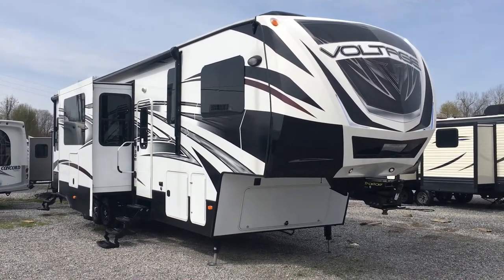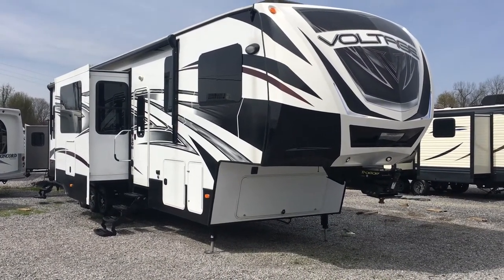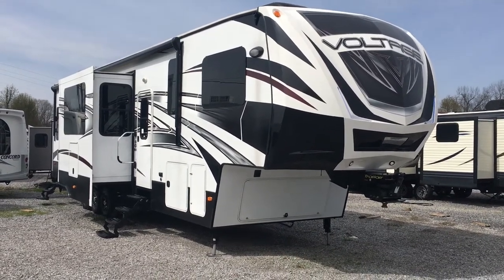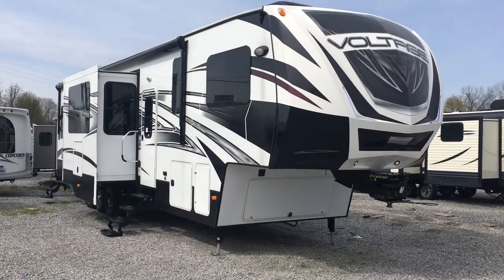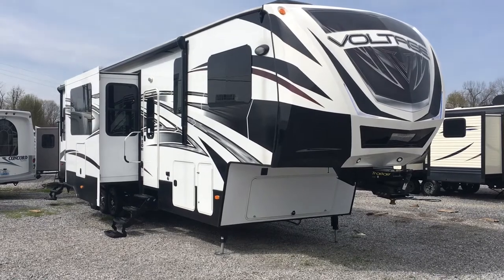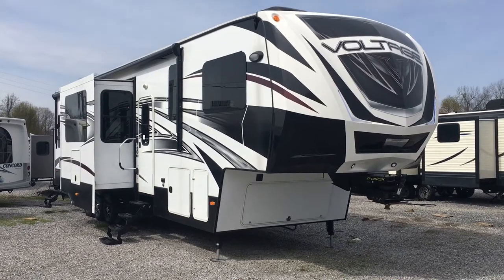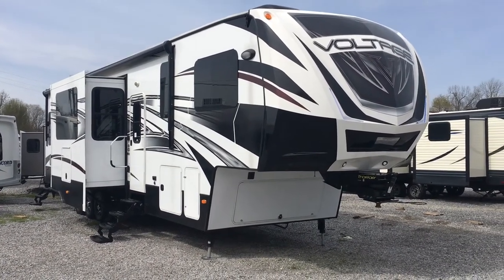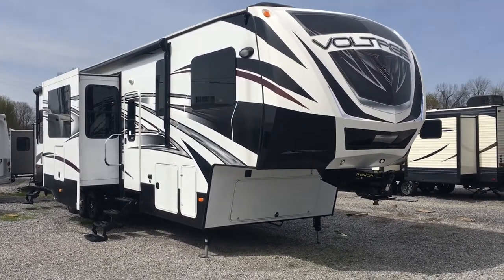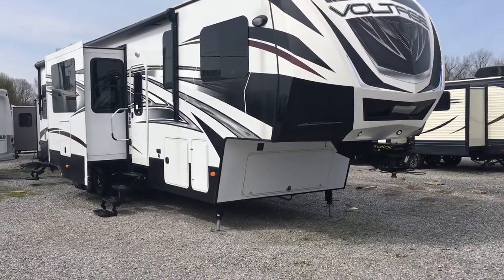I'm Colin Fitzgerald with Arrowhead Camper Sales in Mayfield, Kentucky. We're going to take a look at this 2015 3895 Voltage toy hauler fifth wheel by Dutchman. This line is now called the Voltage Epic — at the time this was built, it had an Epic package on it. So this is a Voltage Epic; for those of you that research, you may want to look into that. This unit is loaded and has many many options on it, so we're going to go inside first.